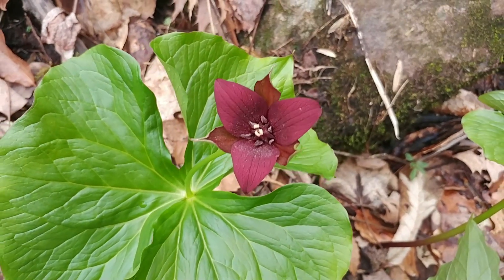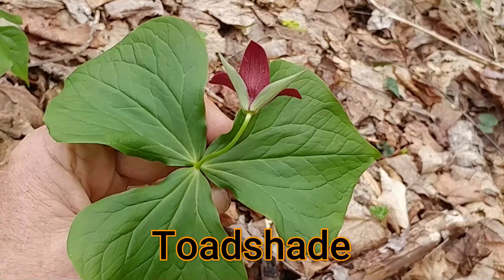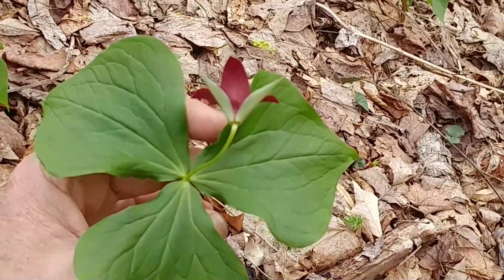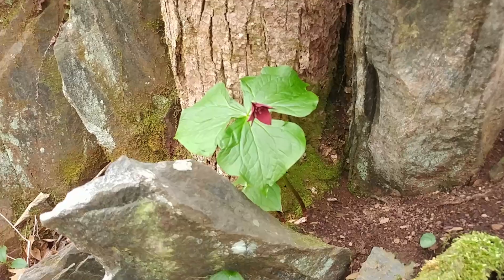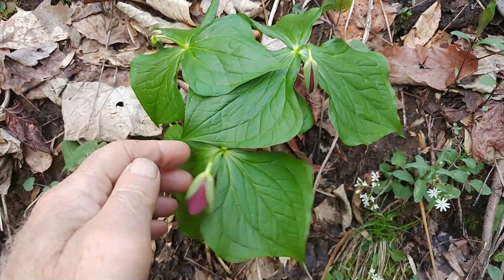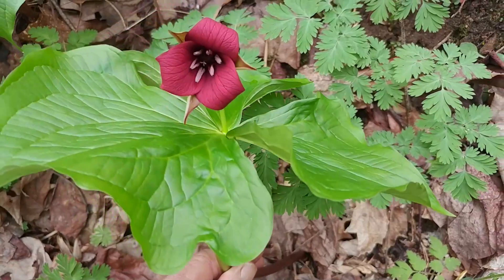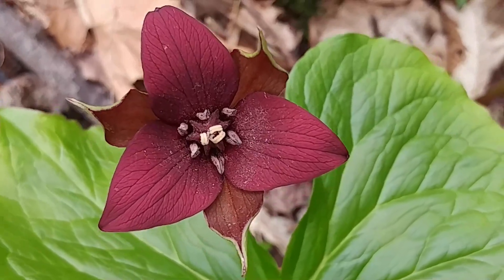Another name for this plant is toad shade, because the size of the plant is just about big enough for a toad to get underneath — it's not too high off the ground and could provide some shade for a toad. Another name for Red Trillium is wake robin, or woke robin. It refers to robins, the birds that are the early bird — one of the first spring bird migrants to arrive — just like Red Trillium is one of the first wildflowers to pop up. It also has a red color, so the association was made between Red Trillium and robin redbreast, and so they call it wake robin.